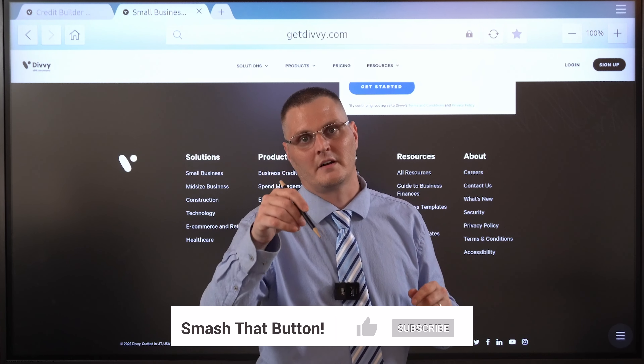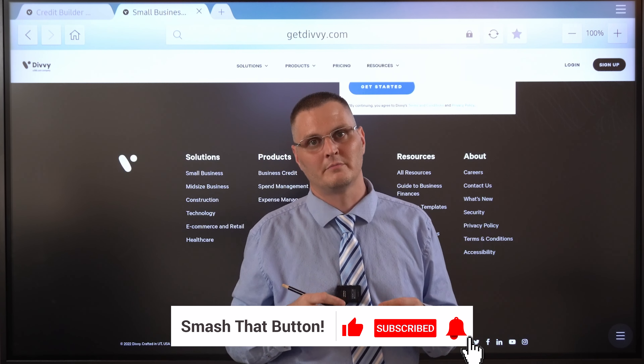Until next time, you guys take care. Put the questions in the comment section below. Thanks.